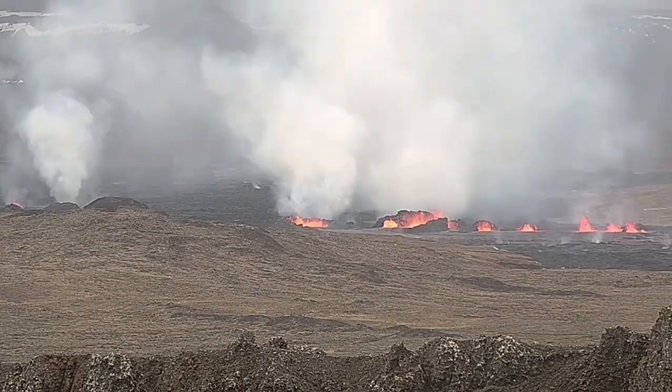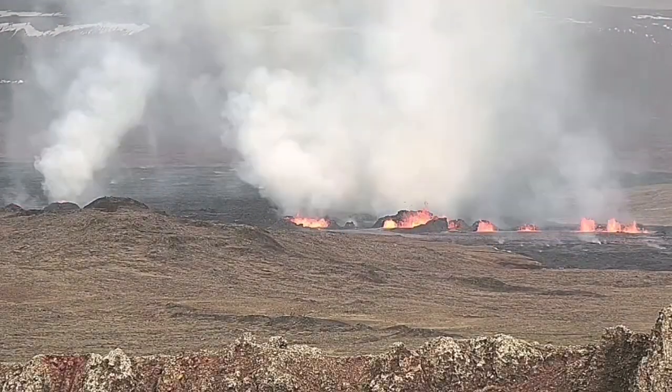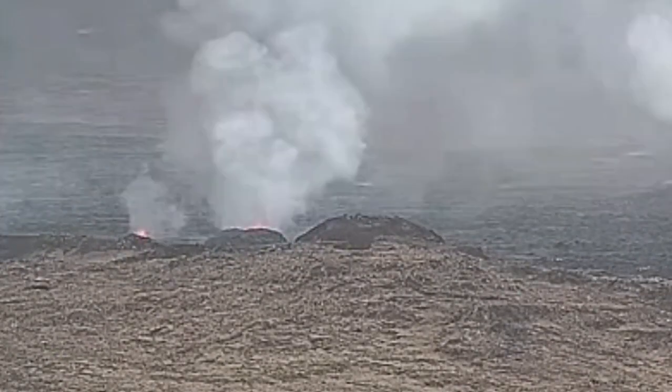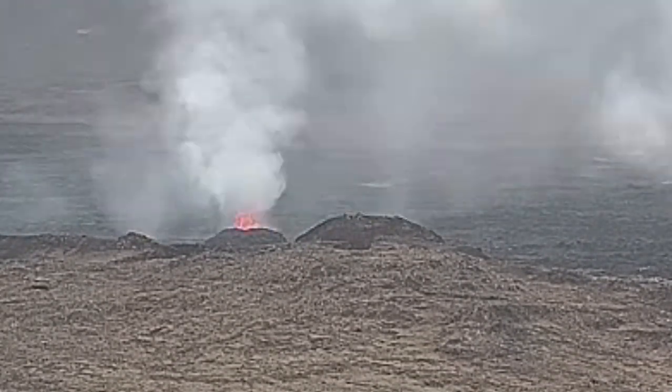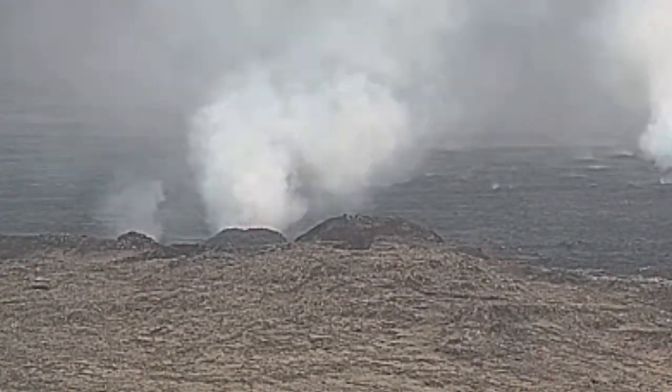My estimate is that the largest one of these craters has a height of 20 to 25 meters. These are the north craters — the first ones. And the second ones you will see in a few seconds.